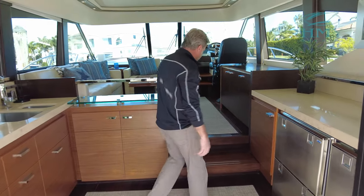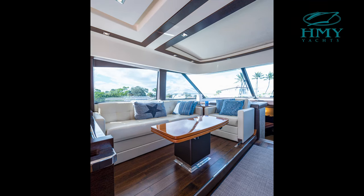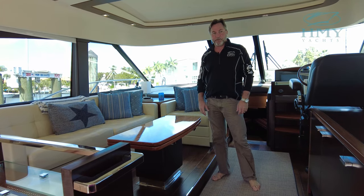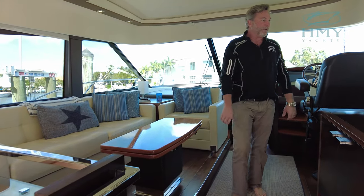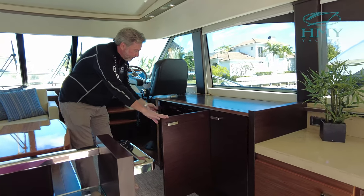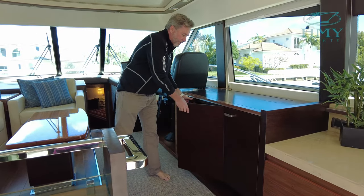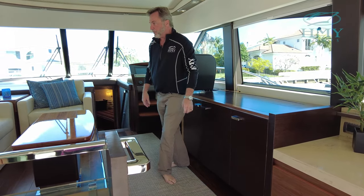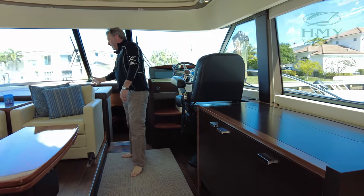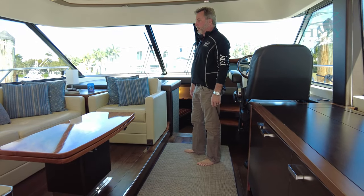As we move forward we go up a couple of steps here to the main salon area. We've got a very nice sofa and a folding table which actually drops down, making it a sleeping area as well. Over to the starboard side we've got a TV that retracts. This is your main breaker panel — everything's very easy to access. We've also got an aft-facing seat that slides back and the back swaps so that you can sit and face forward. It's a very nice feature.